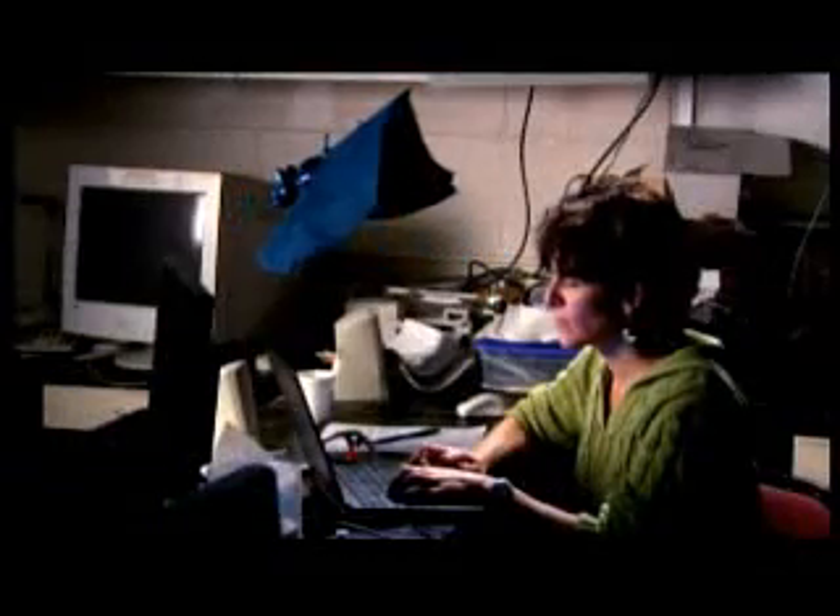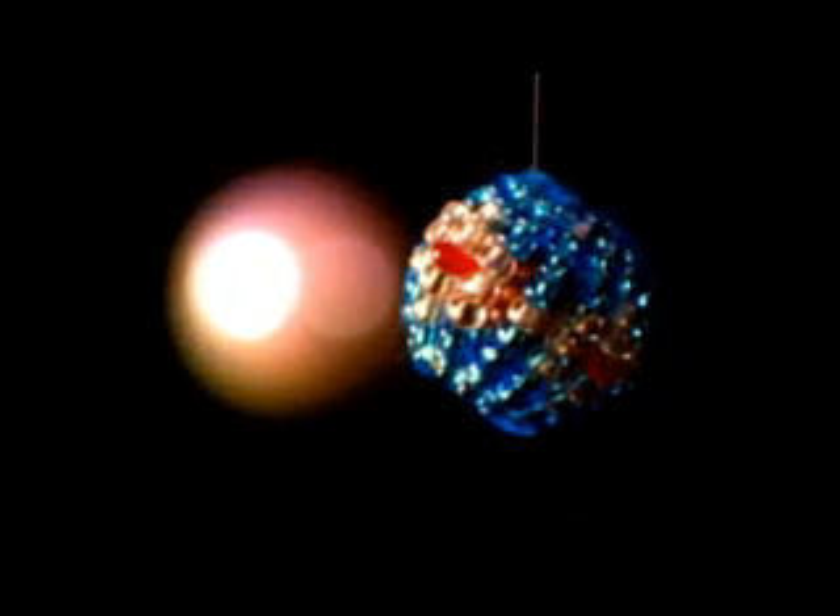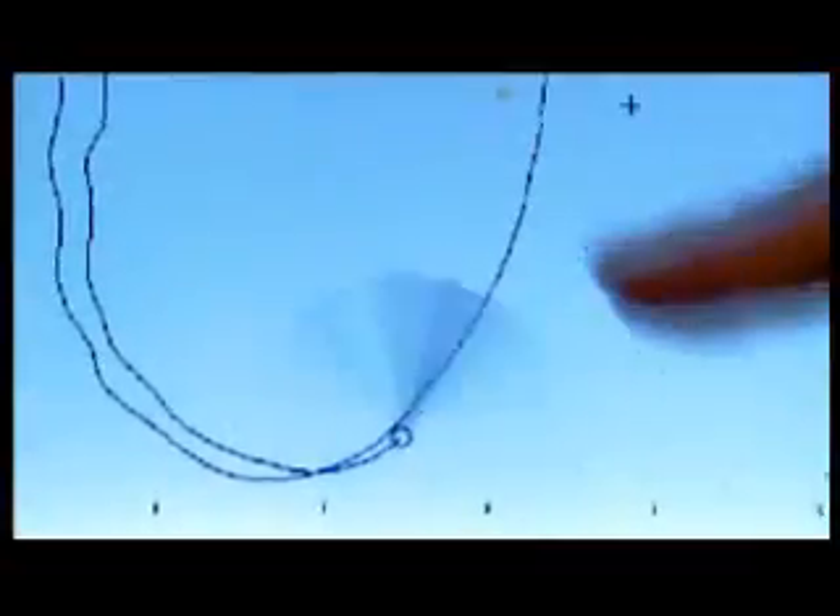Professor Moss even went further in exploring just how precise the bat's sense of detection was. She had conditioned it to prefer smooth surfaces over rough ones, then hung up two tiny beads — one rough, one smooth. Would the bat be able to tell the difference? The bat made sounds in the general direction of the two beads, pointing towards the textured bead, then shifted to the smooth bead — and again, it got it.